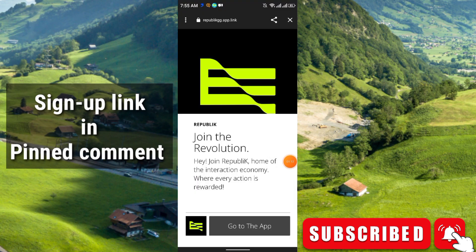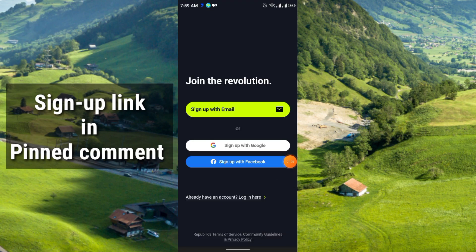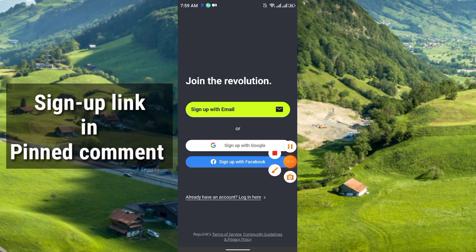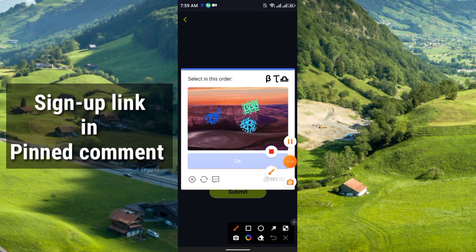This is a very good project and totally free, so why not join? The link is in the pinned comment. Just click it, go to the application, and install the app. After that you have to sign up — choose sign up with email, enter your email, and click verify. Then do the simple captcha by selecting in the correct order.